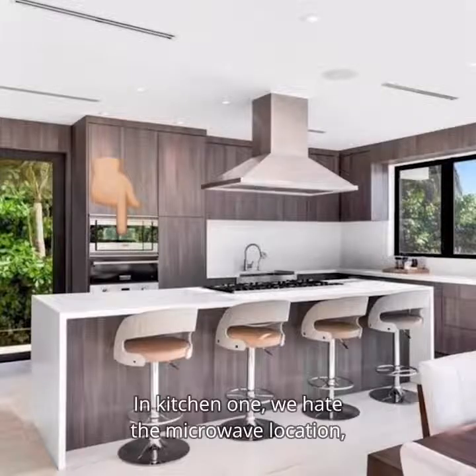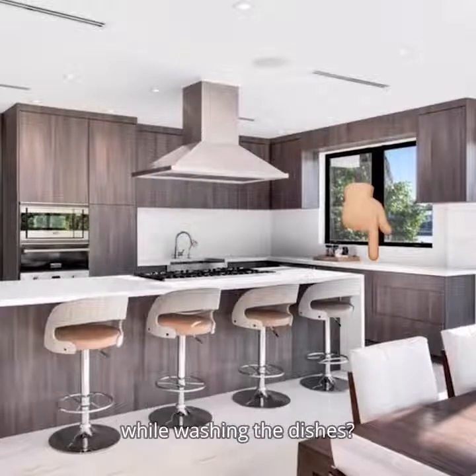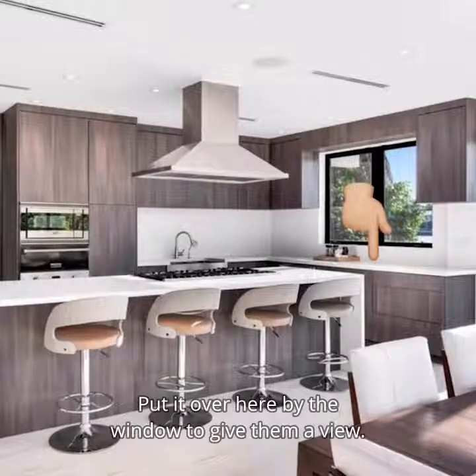In kitchen one, we hate the microwave location. And we also hate the sink location — why are you making people stare at the wall while washing the dishes? Put it over here by the window to give them a view.